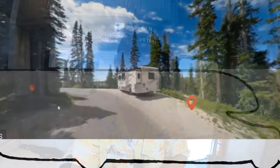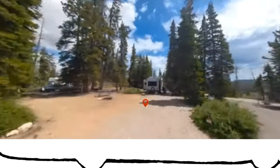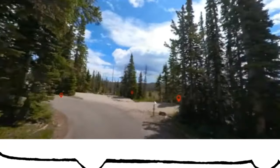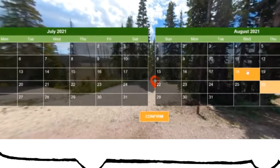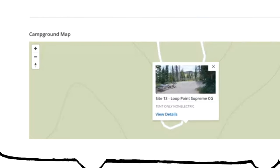Today's video is sponsored by CampgroundViews.com — the cutting-edge technology in trip planning for your RV trip. You want to know what that site's going to look like? They have got you covered with 360-degree views of every campsite. They're currently focusing on recreation.gov campsites. They have completed all of the West Coast and are in the process of getting all of the East Coast campsites, and then they'll be moving into the Central United States. They have an early bird special that I'm taking advantage of, and I recommend you check it out and see if it fits with your budget. The link is in the description below.